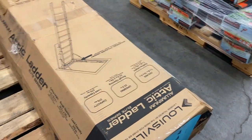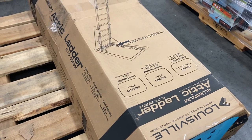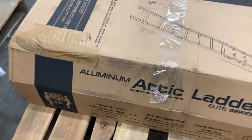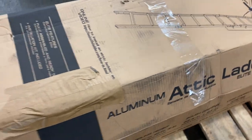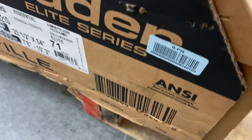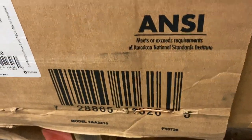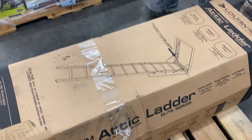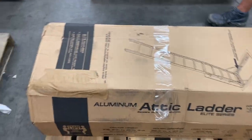Number ten is brand new — a Louisville aluminum attic ladder, really nice piece. We'll show the UPC so you can look it up. Nice Louisville ladder to spruce up the attic, just a new door to your attic. That's pallet number ten.